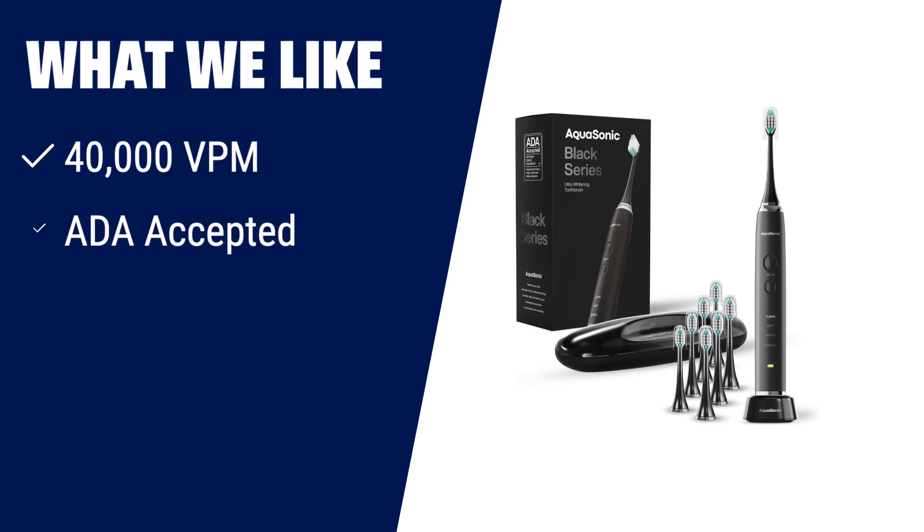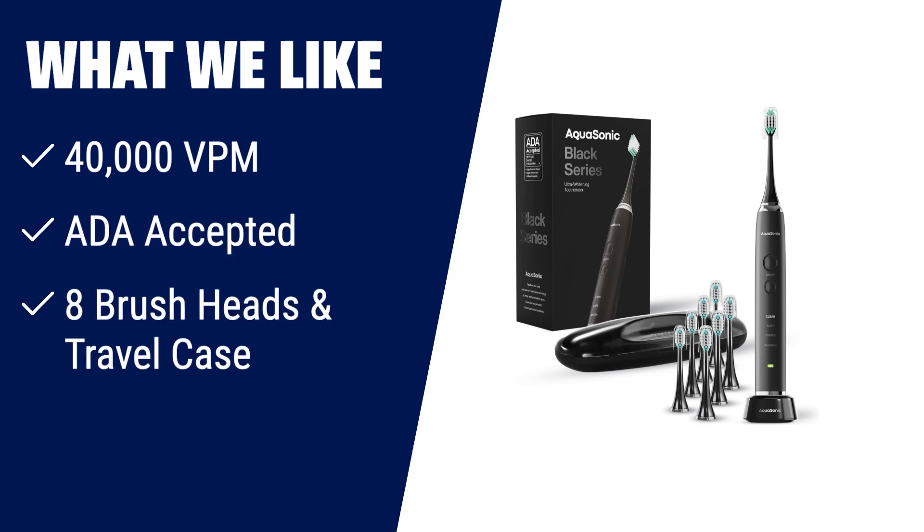What we like: With its ultra-powerful 40,000 VPM motor, the Aquasonic Black Series is a modern electric toothbrush that will leave your teeth feeling clean and fresh. Accepted by the American Dental Association, it has proven efficacy in removing plaque and improving gum health. With eight DuPont brush heads and a travel case included, this toothbrush is perfect for those who want a complete oral care solution.